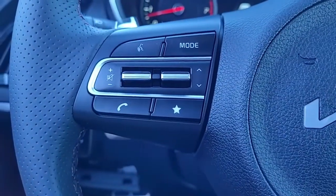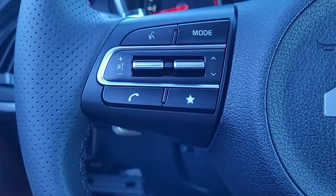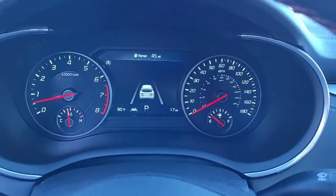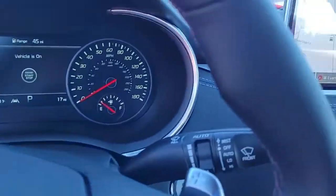Looking at the steering wheel, you've got some safety features, cruise control, Bluetooth connectivity, and audio controls — all conveniently and safely located there to help you keep your hands on the wheel at all times.